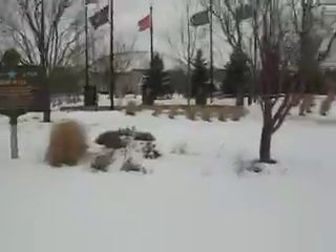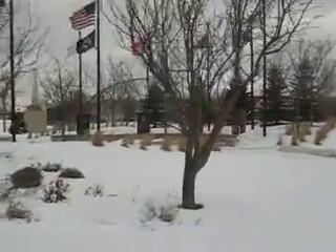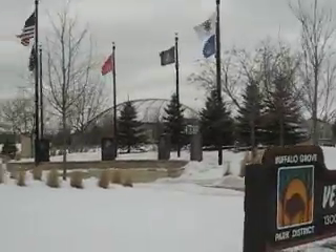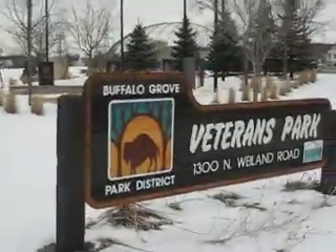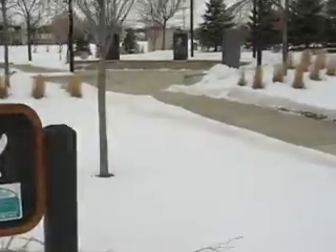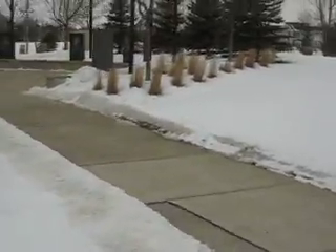I'm going to take a walk here. Those are the flags flying, representing each of the branches of service. There's our park ID sign. Sorry, there's snow on the ground.